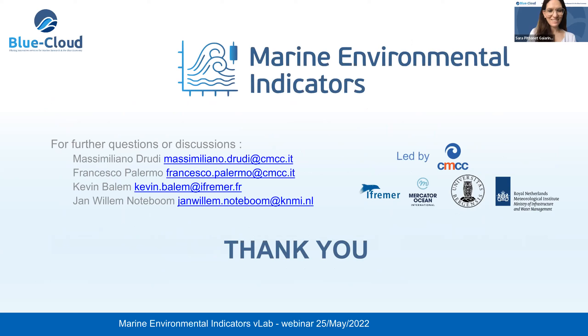Thanks, Massimiliano. I now call Francesco Palermo from CMCC as well, who will present the Marine Environmental Indicator Framework.